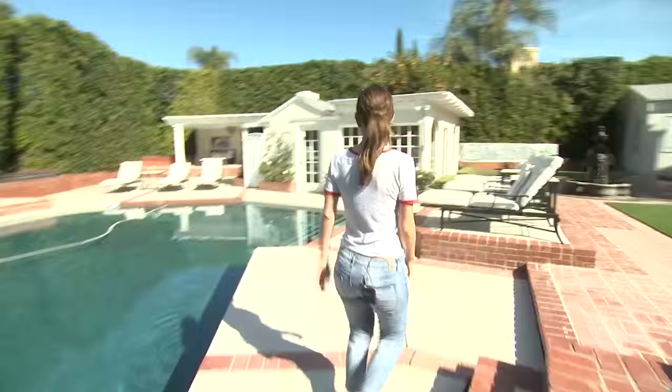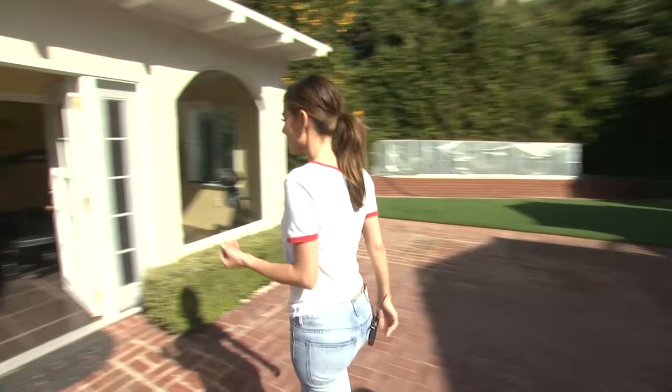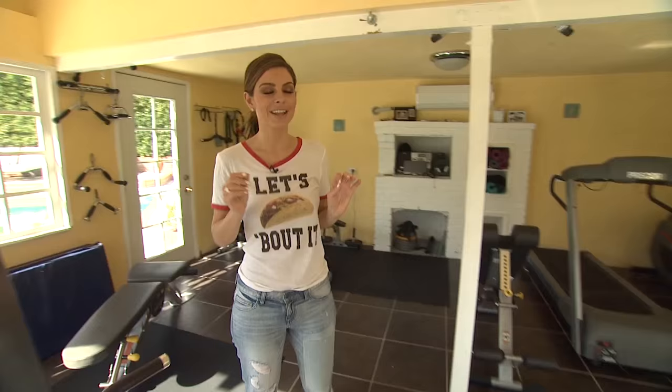We put fake grass in the backyard, which was like the best move we ever made — it's my favorite thing we've ever done. We've got a little waterfall and then we have the little gym. This used to be a barbecue pit. I'll go on a little spurt here or there — like I worked out here in November.